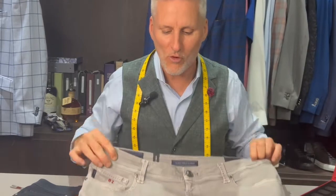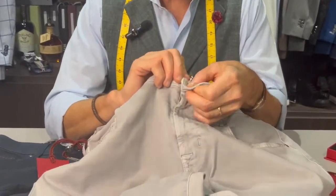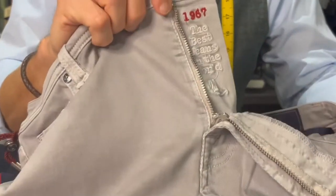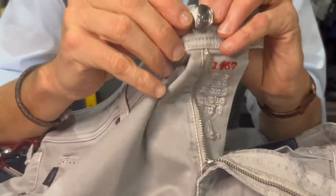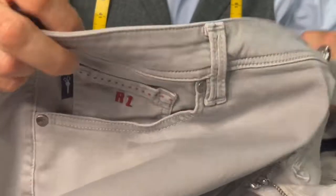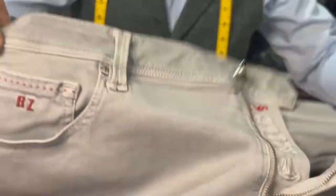What Tramorosa is known for is several things. Number one is the details. As you come up close and pan in, Tramorosa is considered the very best jean in the world, and you'll know that just by the hardware and all the gorgeous details they put in their jeans — from the front, the back, the fabrics, the zippers.